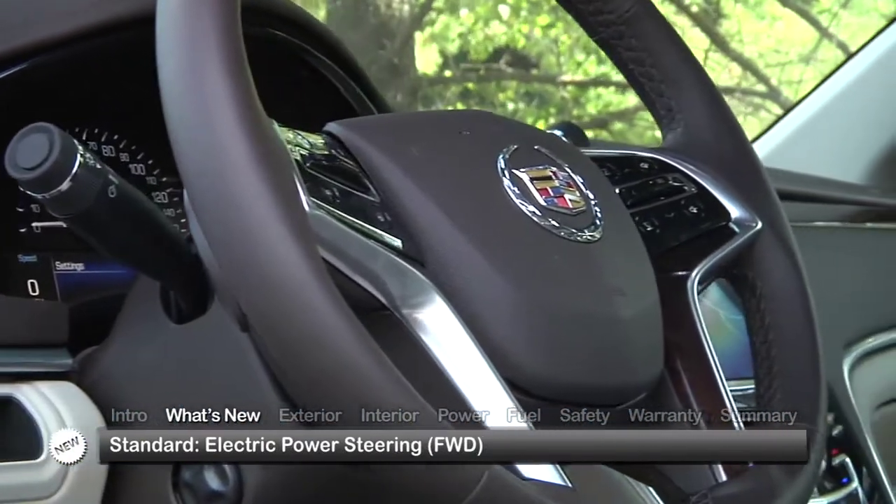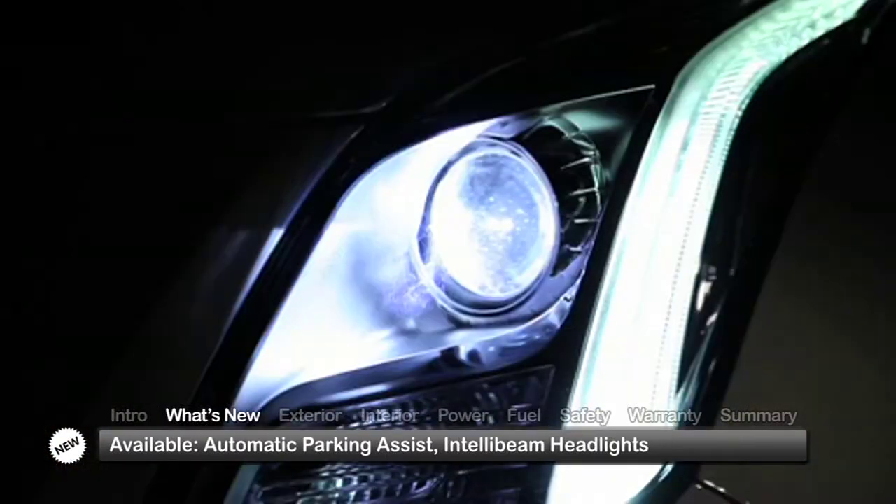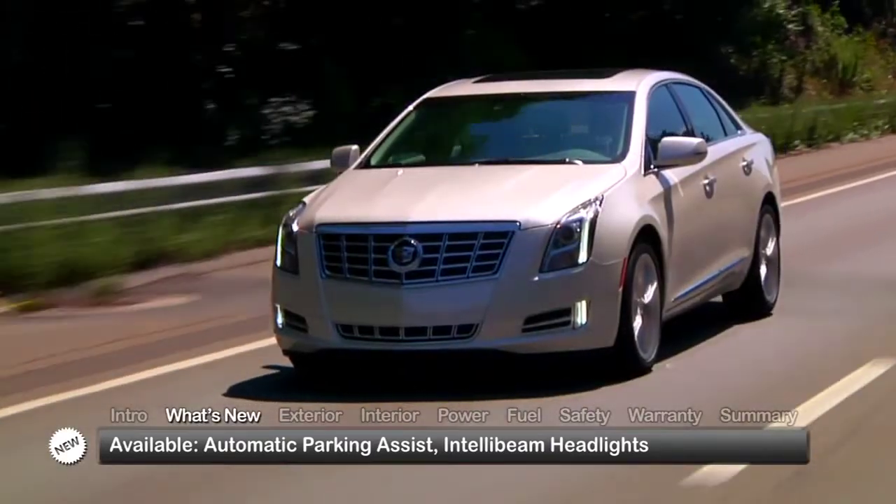front-wheel drive models now get electric power steering, while Automatic Parking Assist and the IntelliBeam headlight system — which gradually dims the high beams as approaching cars are detected — are newly available technologies.